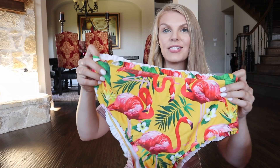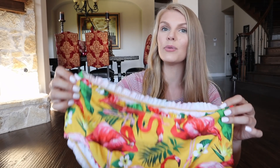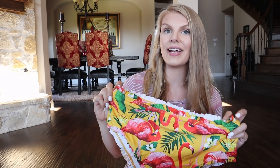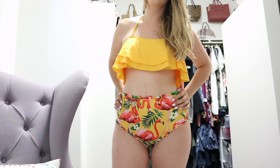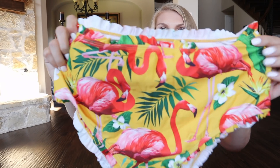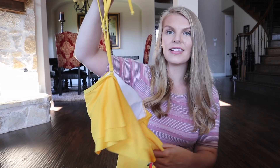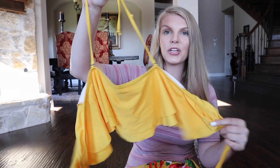That same company that sent us a bathing suit — I went on Amazon and bought another style of their bathing suits. This one has flamingos on it. Again, it's high-waisted. High-waisted is super trendy right now, and I really like it on my curvier body shape. It has these little ruffles, which I absolutely love, with flamingos and little flowers — definitely Hawaiian vibes. The top is a halter, and then the back just ties. It has these ruffles — super cute.